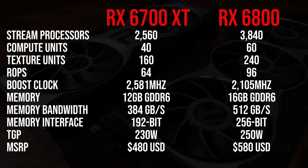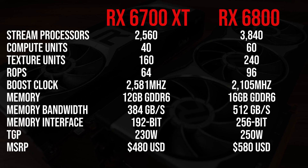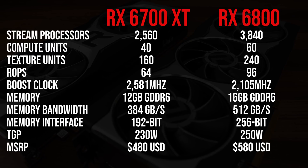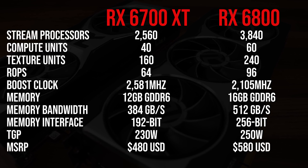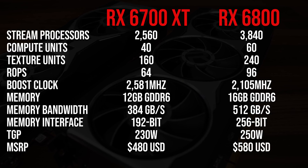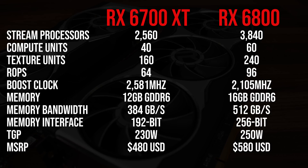Here's what we're looking at when it comes to spec differences between these two graphics cards. The 6800 has more memory, the memory is faster, it uses more power, it's got 50% more compute units, more stream processors, but its clock speeds aren't as high as the 6700 XT. The 6800 is a higher tier card, so we expect it to be better in most aspects.